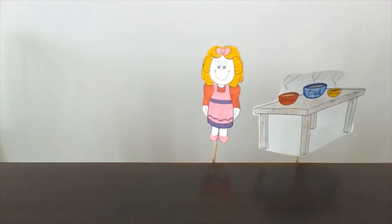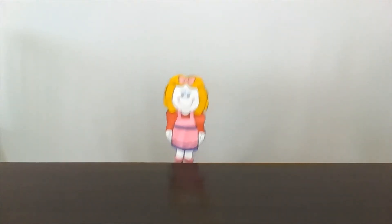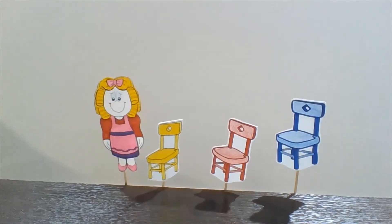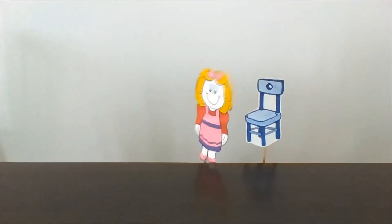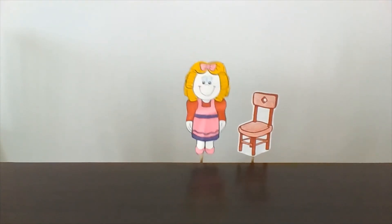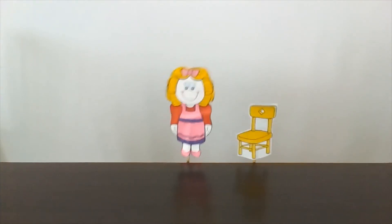Then, Goldilocks goes to the dining room and sees three chairs: a blue chair, a red chair, and a yellow chair. The blue chair is Daddy Bear's, the red chair is Mommy Bear's, and the yellow chair is Baby Bear's.